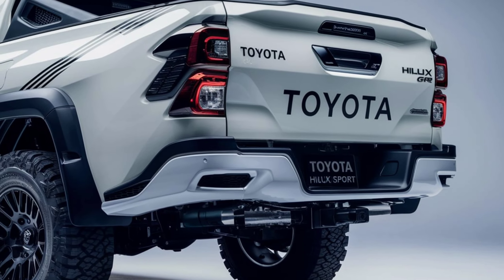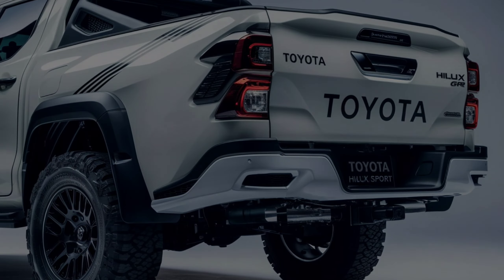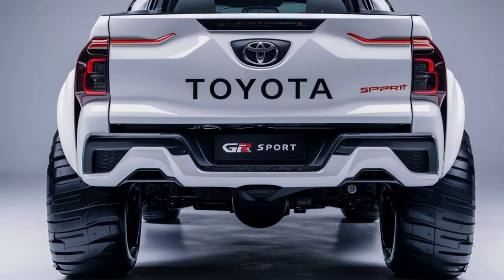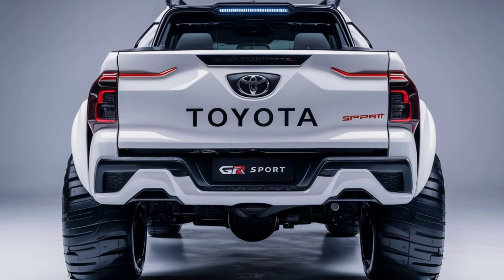So what do you think of the 2025 Toyota Hilux GR Sport? Is it the perfect truck for your next adventure? Let us know in the comments. Don't forget to like, subscribe, and hit the bell icon for more automotive reviews and updates. Thanks for watching, and see you next time.